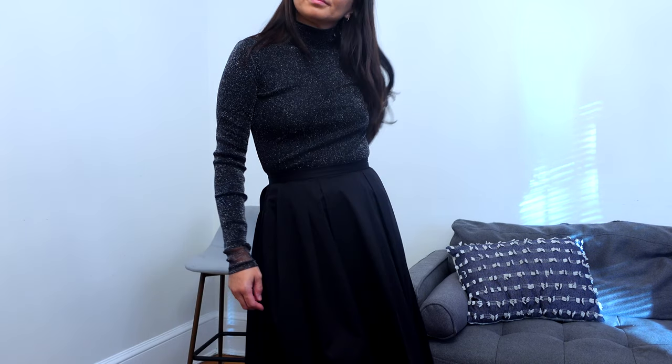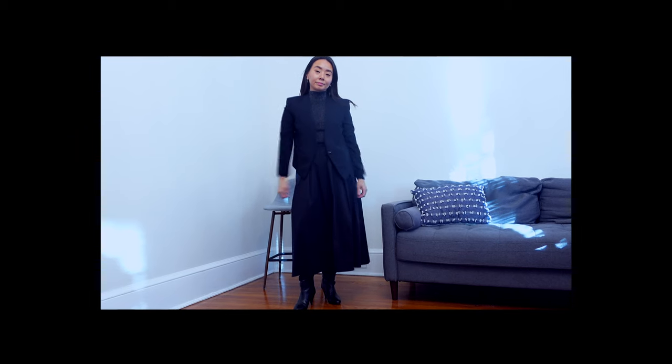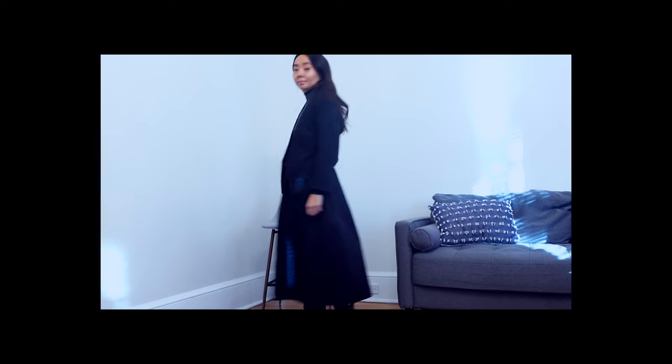You could also layer this mesh top with another long sleeve black top underneath and still have the shimmer. I think this styling looks a little bit more elegant and modest and I love an all black outfit, but this one really stands out because of the shimmery top. Throw on a cropped blazer to take your outfit to another level. This is perfect for dinner or events.